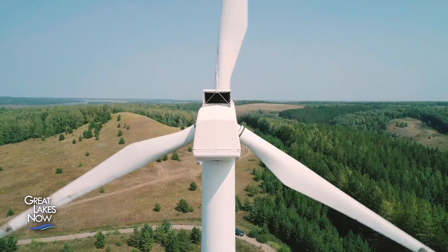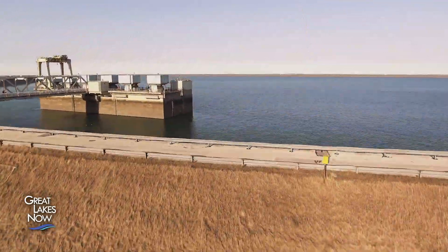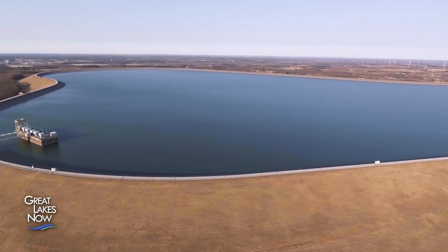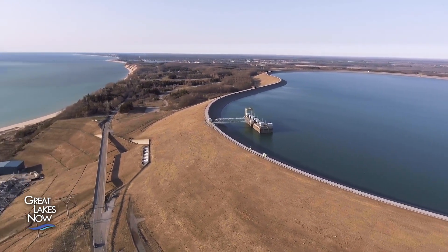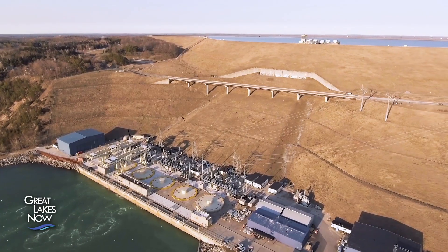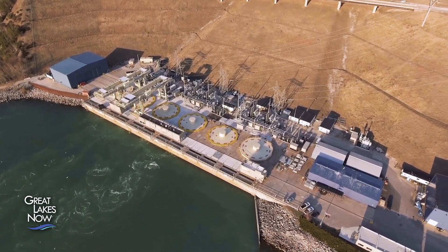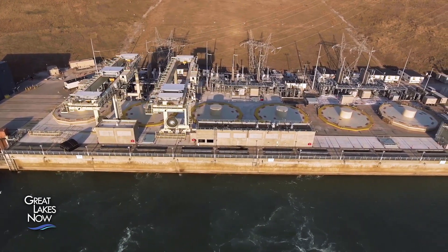One solution for energy storage already in use is something called pumped hydro storage. This body of water near Ludington, Michigan is really stored-up energy. Water is pumped uphill from Lake Michigan and stored in a reservoir. When the water is released and tumbles downhill, it spins a series of turbines that generate electricity. It's an old technology, and it still works. But there are limitations to pumped hydro.